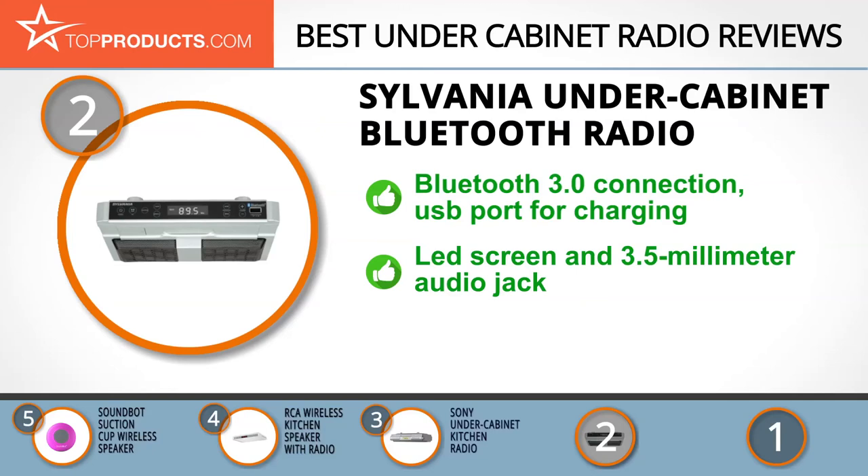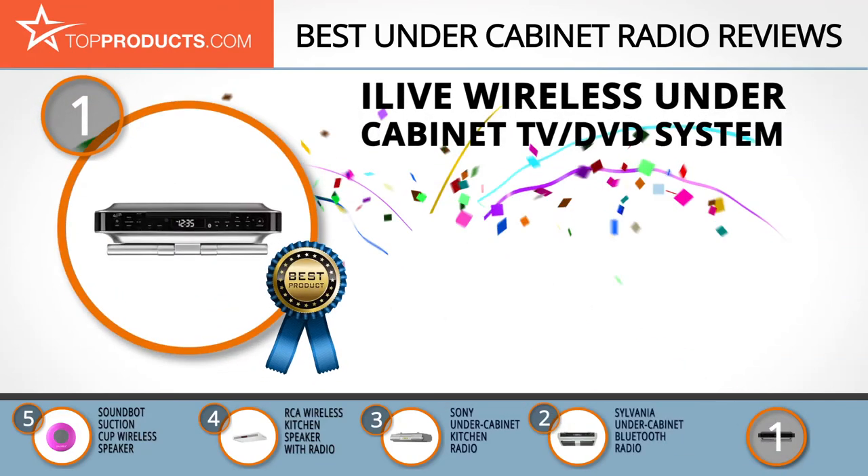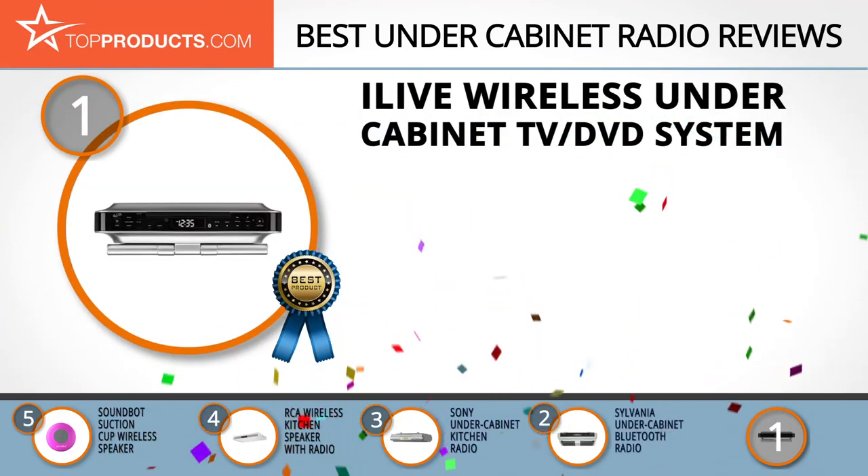The Bluetooth 3.0 connection can also instantly stream your music library from compatible devices. The LED display is clear and easy to read, displaying both the station and time. The superior sound quality is enhanced by a 3.5 millimeter audio jack that increases the connectivity of this radio. The only downside is that some customers from rural areas have complained about a static connection.